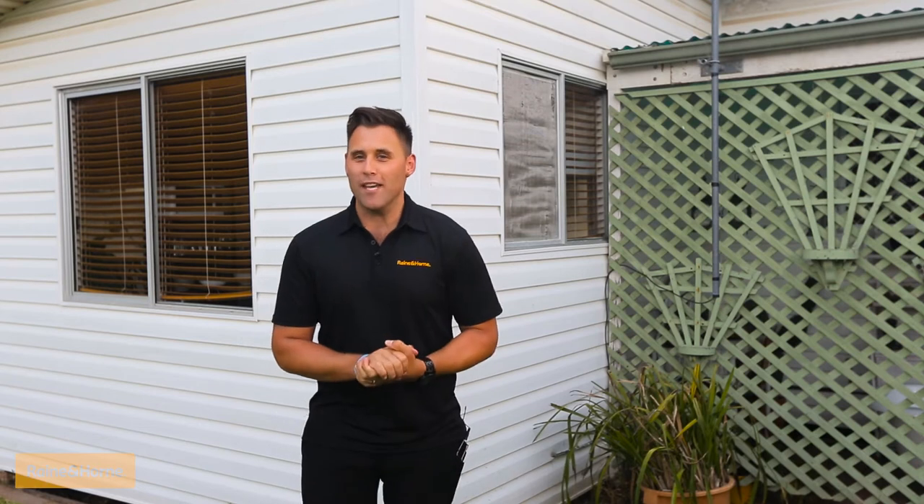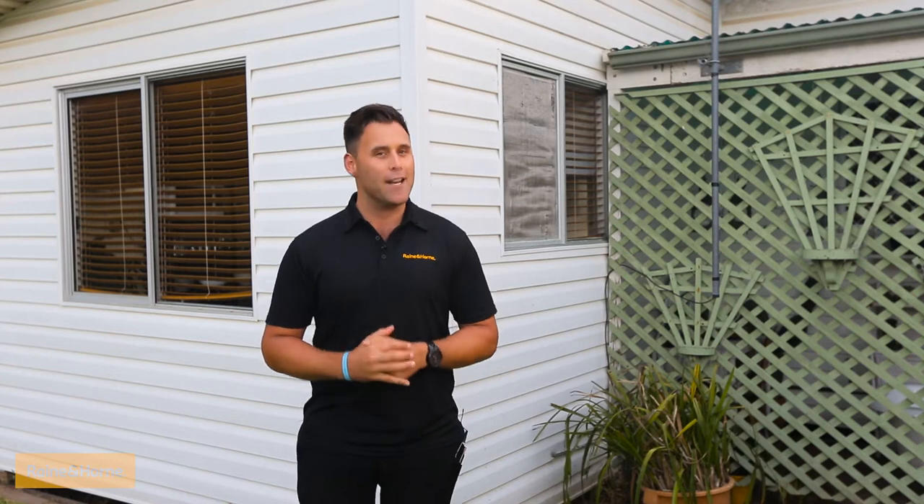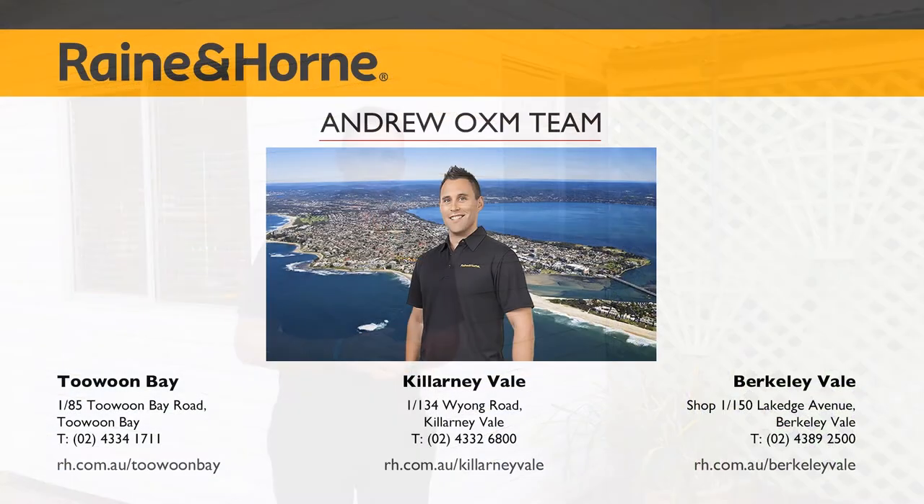Properties such as these always get good enquiry, so make sure you're one of the first ones through. I'm Andrew from Rain and Horn, selling 83 Thomas Mitchell Road, Killarney Vale. Thank you.